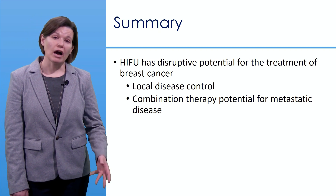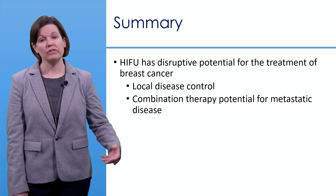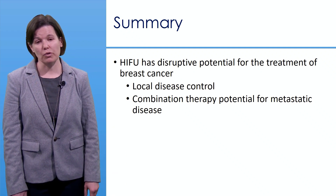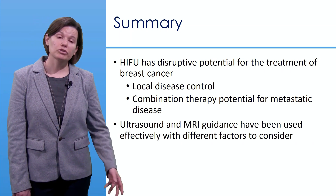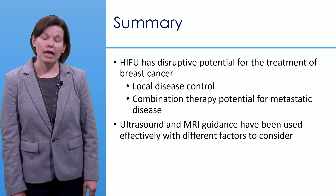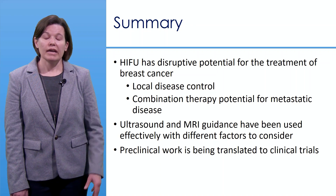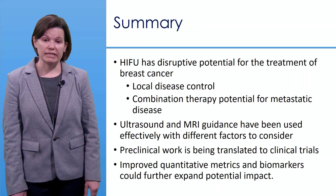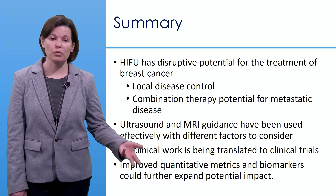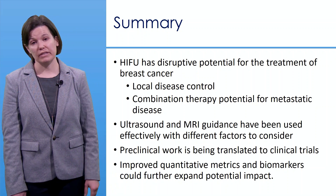HIFU has disruptive potential for breast cancer treatment — both for local disease control and as part of combination therapies for advanced metastatic disease. Both ultrasound and MRI-guided techniques have been described, each with different factors to consider. Exciting preclinical work is being translated into clinical trials, and improved quantitative metrics and biomarkers will be needed to further expand this potential.